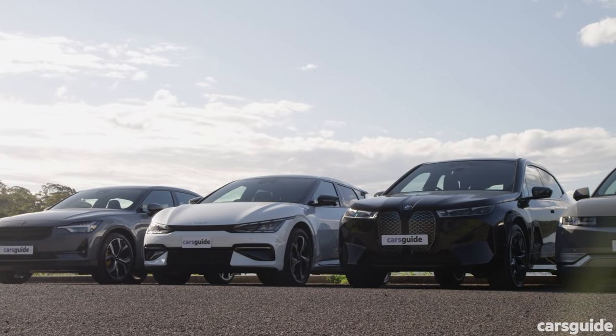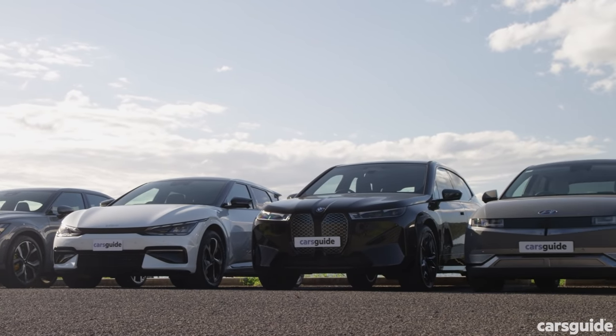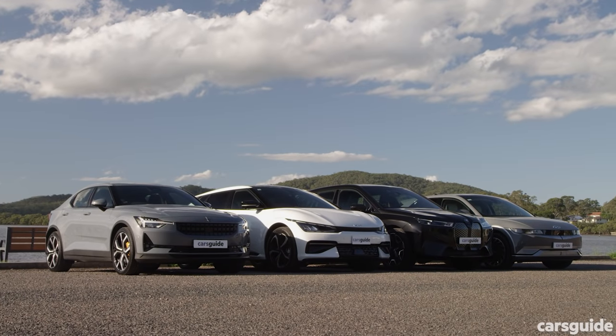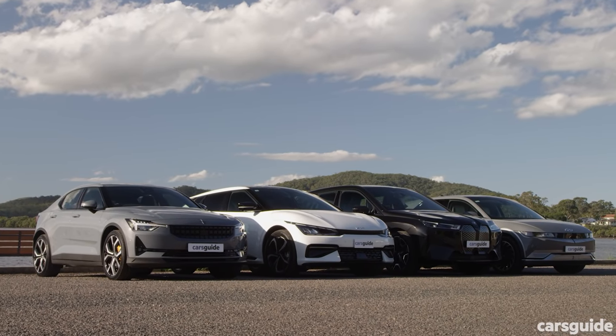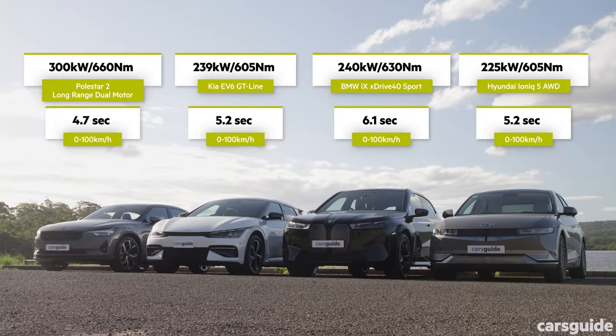Every single one of these cars is really quite fast — they all punch well above where even most performance versions of combustion cars would fall in their respective segments. The Polestar is the most powerful and the smallest, making it the fastest car here, while the Kia and Hyundai are near identical and the bulky BMW is the slowest, but only by fractions of a second.